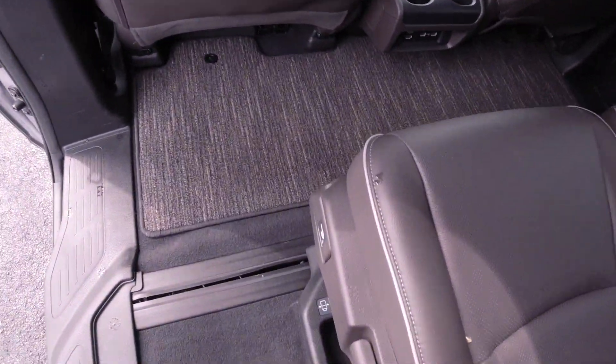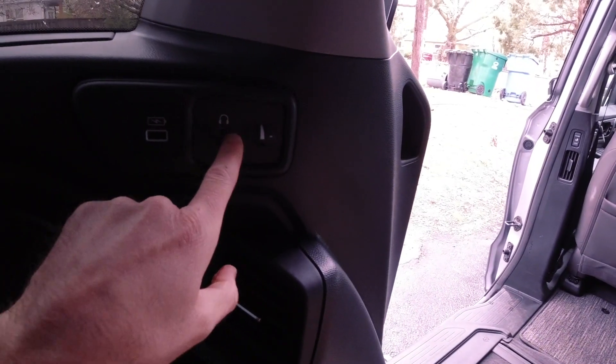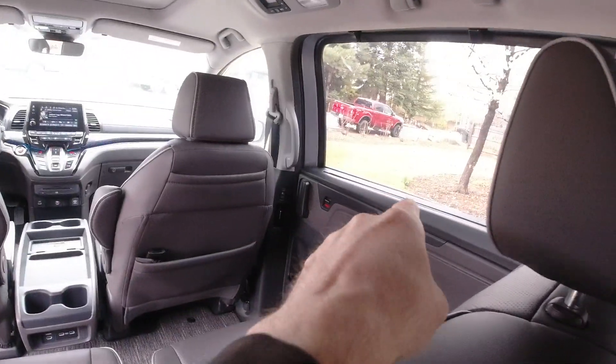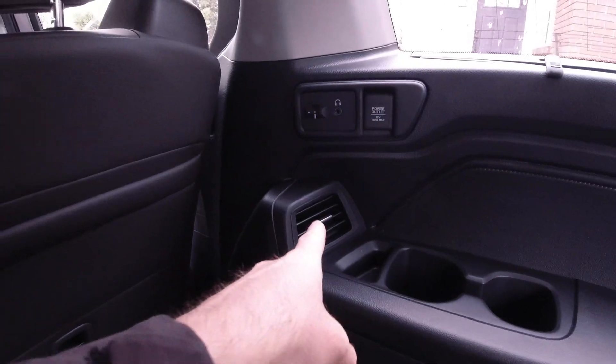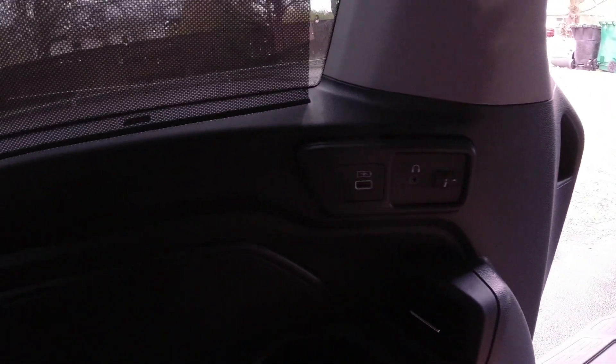There's a decent amount of room back here in the third row. The second row can also slide forward to give a little more legroom back here. There are pockets on the second-row seat backs as well. Back here you get a headphone port, volume control, and USB-A port. All four passenger-area windows actually have sun shades so you can block out a lot of sun. There's also an air vent for the outboard seats and a 12-volt outlet.